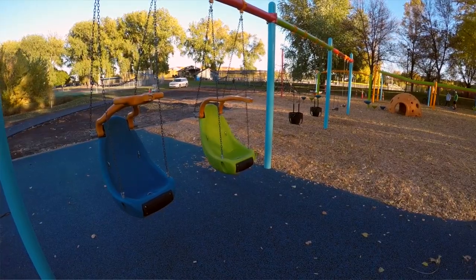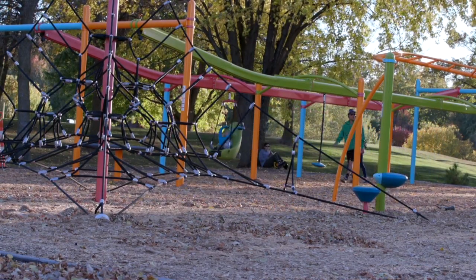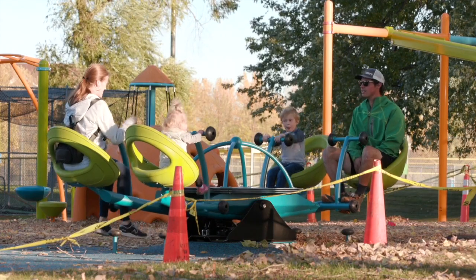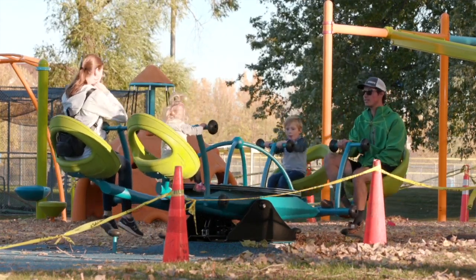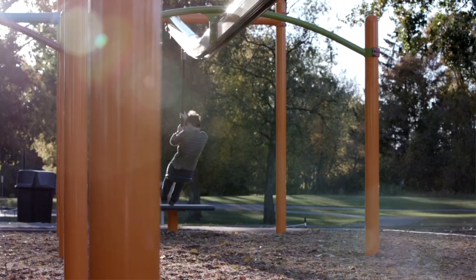We have some adaptive swings. We actually have our first ever adaptive zip track, which is very exciting. A lot of the elements are accessible from ground level, basically grade level. Kids in wheelchairs or kids that maybe just have some limitations can actually get into all the equipment and use all the equipment just as any child could.